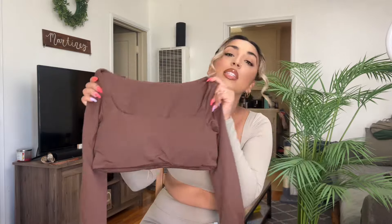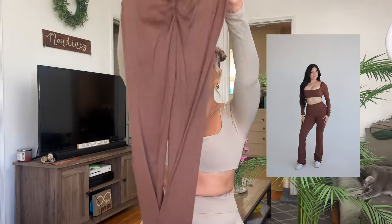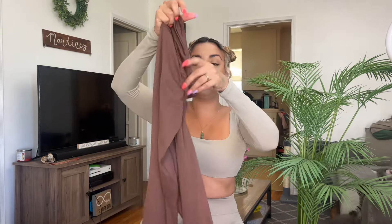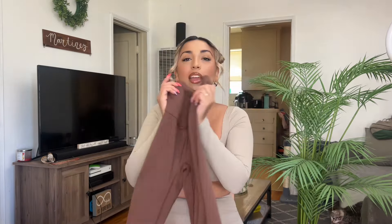I also got this set in a chocolate brown color — oh my God, it's stunning. I'm showing you guys a size medium right now. Here's what the bottom looks like. This one is a size small. It has the scrunch butt, the yoga pant flare bottoms, and the thick waistband. I'm going to insert a little video right here so you guys can get more of an idea of how it looks on a body.